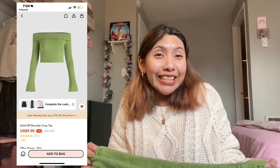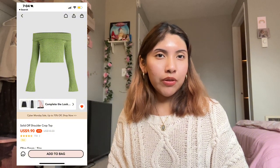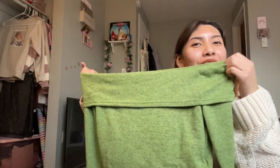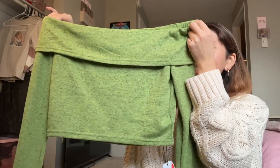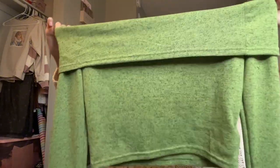The last top I'm about to show you guys is also off the shoulder. I'm trying to step out of my comfort zone and experiment more with my fashion, and this off-the-shoulder top is so gorgeous. The green is so pretty — I can imagine myself wearing this with a brown skirt or brown bottoms. The material is really stretchy, which I like. This fits true to size, so I would just recommend going with your regular size.